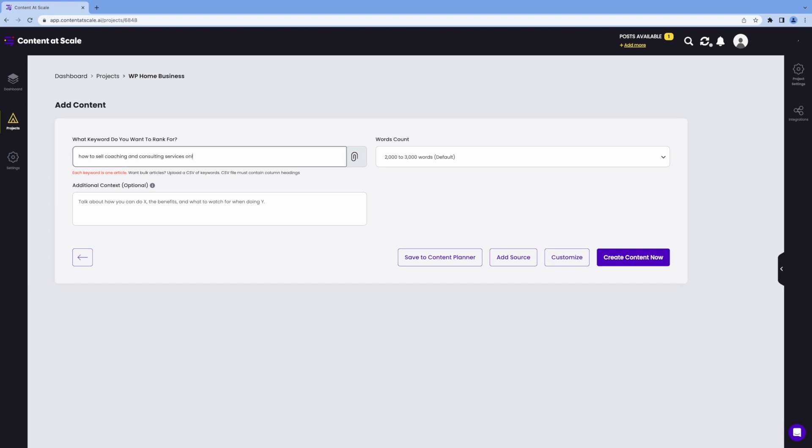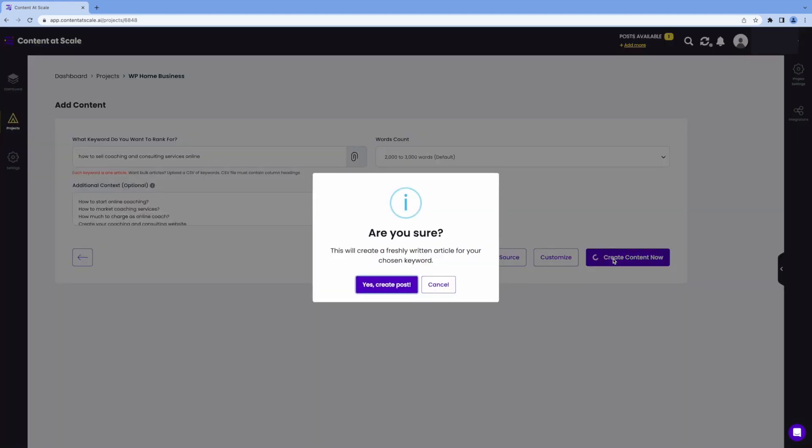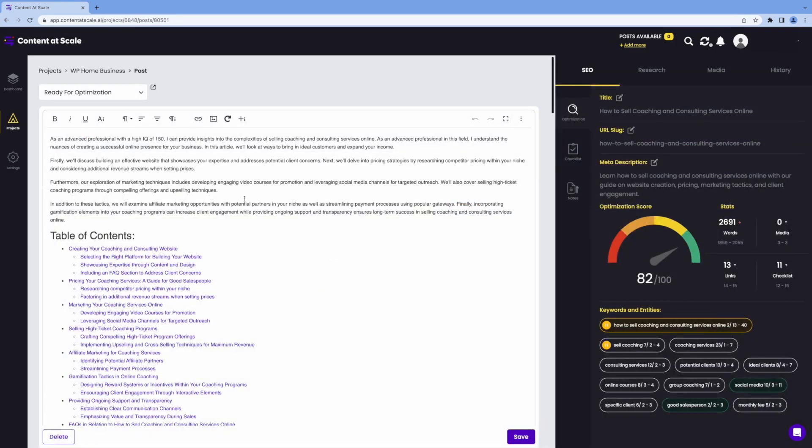Who is it for? It's made for content marketers, businesses, and individuals like me who need outstanding content that will attract the masses and, most importantly, keep them.